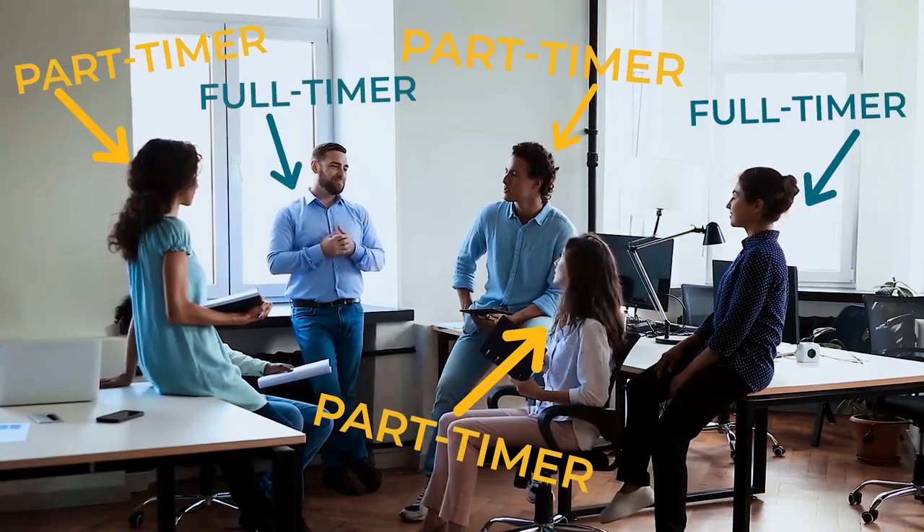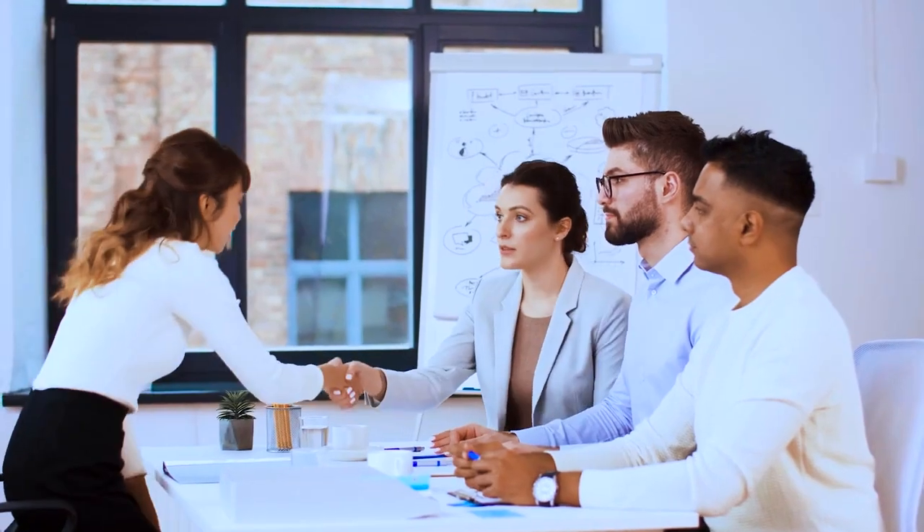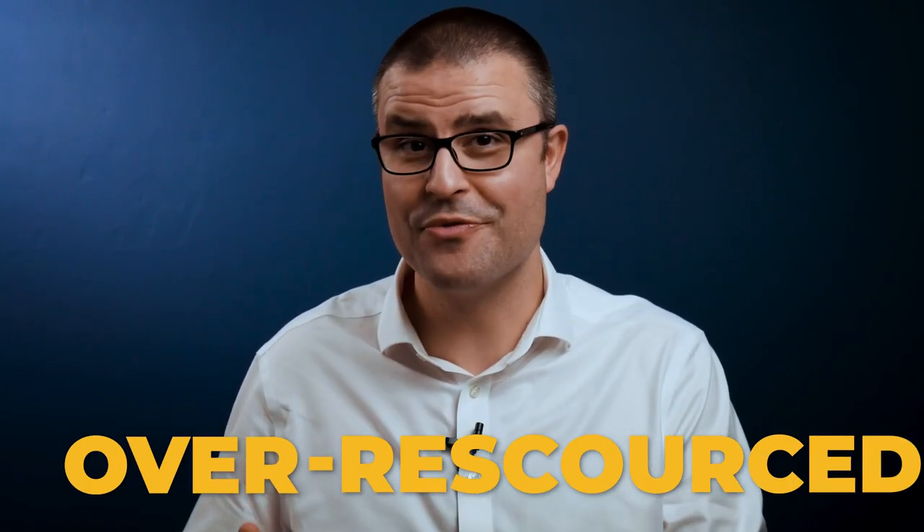Next up is gross profit per full-time employee. If you have a mixture of part-timers and full-timers, work that out to be your full-time equivalent. Take your gross profit and divide it by your full-time equivalents. This is a great efficiency metric — it will help you understand if you are becoming less efficient as a business. As you grow your company and bring more people on, if that number slips outside of a range of acceptability, you know you are either under-resourced or over-resourced.